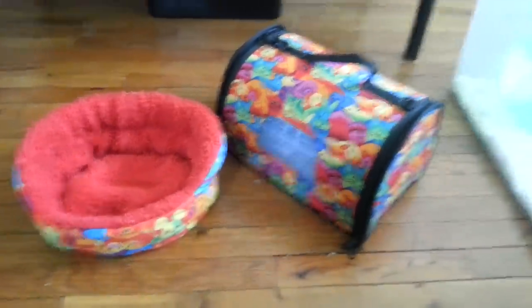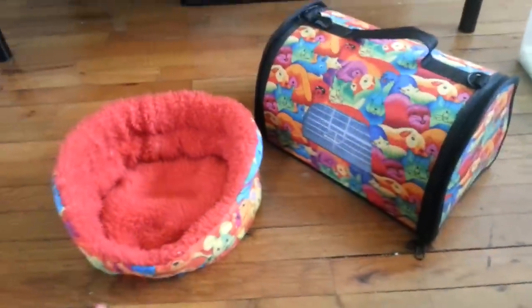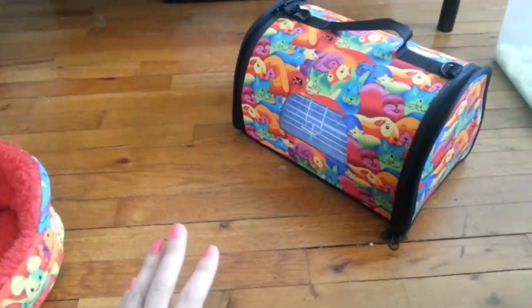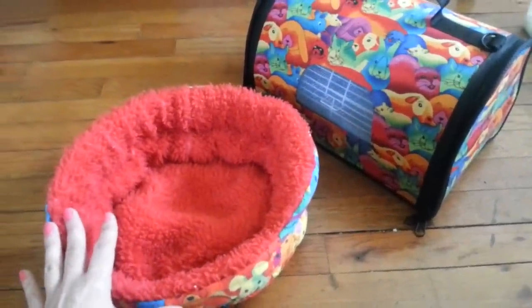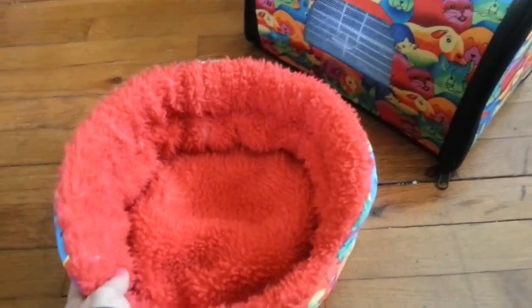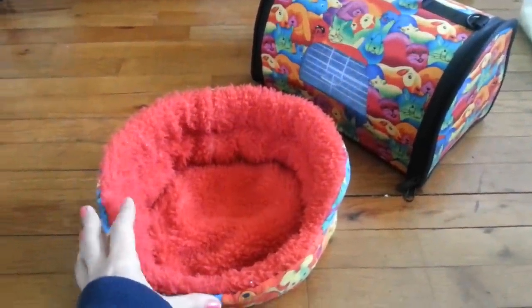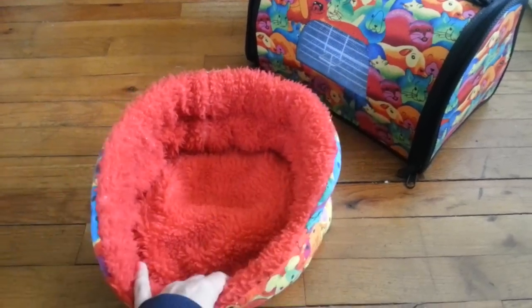What I have here is a carrier and a little fleecy bed. These are great to have. The carrier is necessary for traveling with your hamster. The little bed is nice because if you're at a guest's house and want to play with your hamster, you don't want them going potty on things. So when you get your hamster out of the carrier, you can have playtime in here — just put this on your lap and maintain your hamster in this little area so it doesn't bother the people you're visiting.